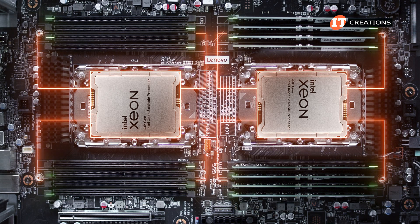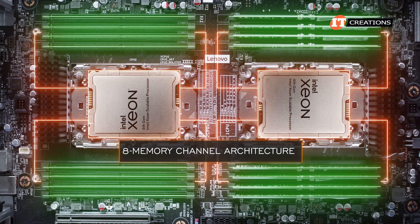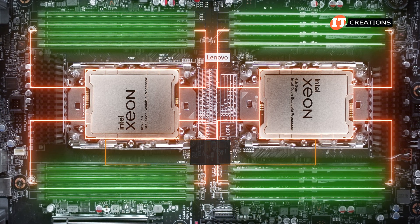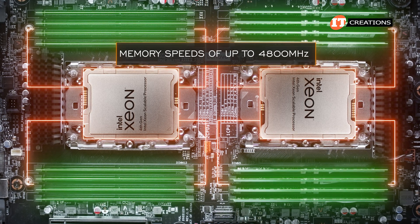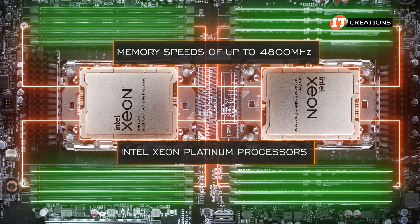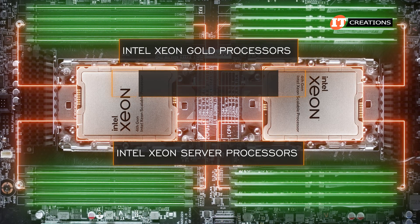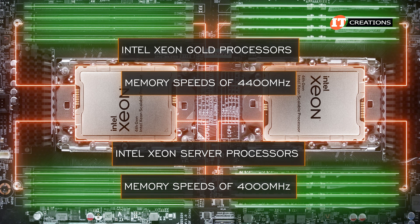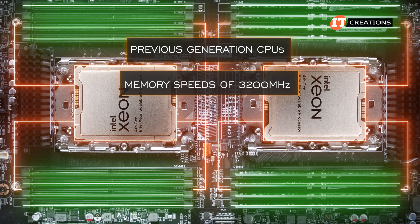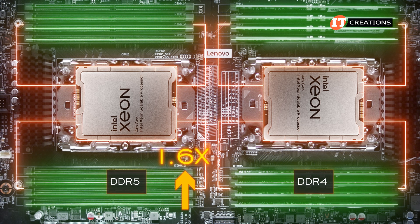Each processor controls 8 DDR5 memory module slots, for 16 total slots. With 8-memory-channel architecture, each memory module resides in its own memory channel for optimal performance. Memory speeds go up to 4,800 MHz at the Platinum level, while Gold supports 4,400 MHz and Silver supports 4,000 MHz — still much faster than the previous generation's 3,200 MHz cap, representing a 1.6x performance increase with DDR5 compared to DDR4.